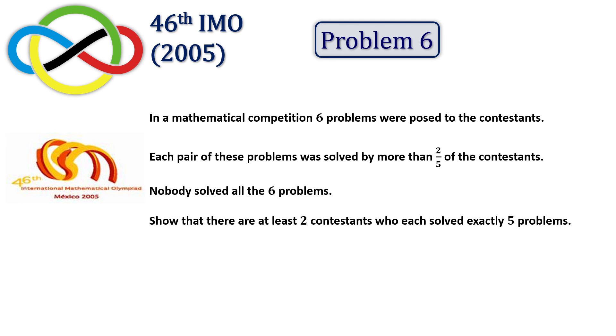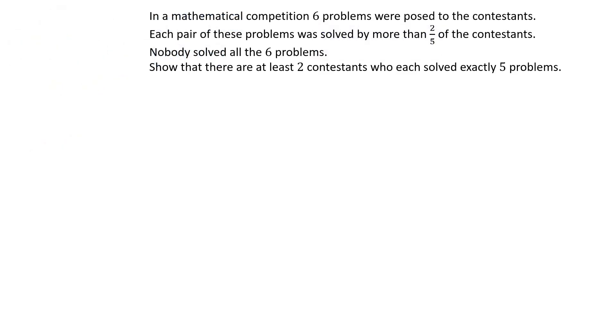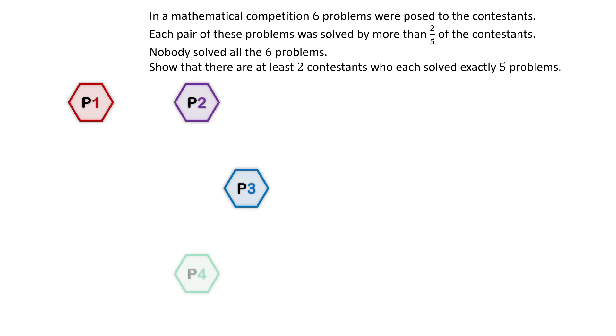The key to solving the problem lies in understanding the question and translating it into mathematical terms. Let's start by simplifying the problem statement. There are six problems in total, and each pair of problems was solved by more than two-fifths of the contestants. We need to analyze this statement carefully.